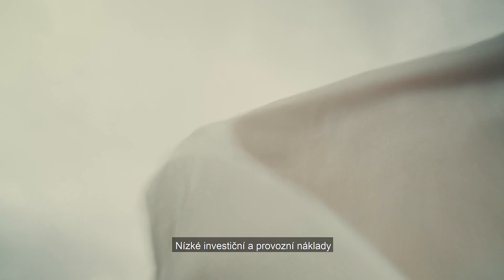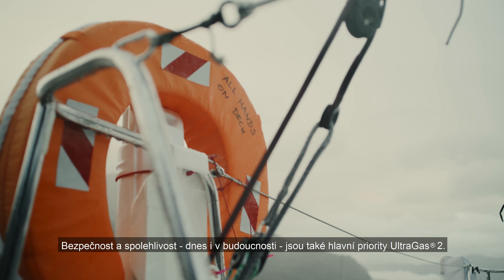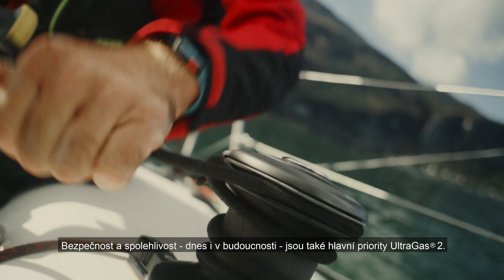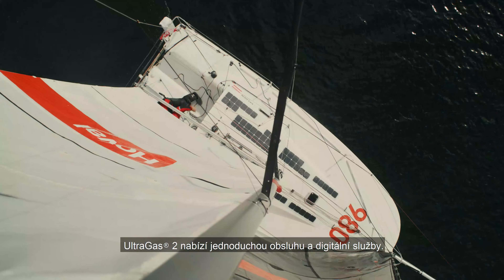Low investment and operating costs make the UltraGas II extremely profitable. Safety and reliability today and in the future are also the top priorities for the UltraGas II. The UltraGas II enables straightforward system combinations and digital services.